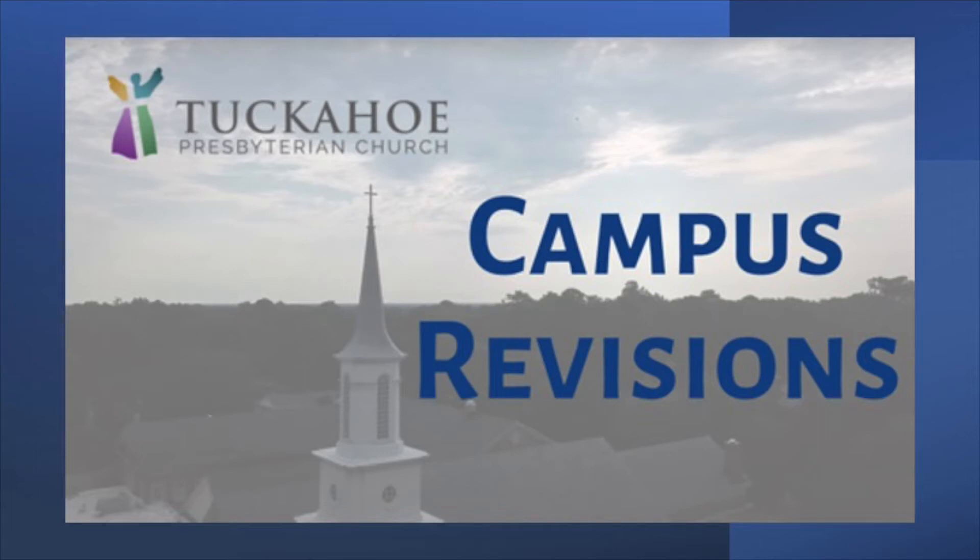Hi, this is Reverend Patrick Dennis. It is my joy to share with you exciting news. The session has decided to do a renovation project to enhance accessibility to our campus for those who have mobility issues, as well as to create more conducive environments for meeting and fellowship. The following video will tell you about these revisions.